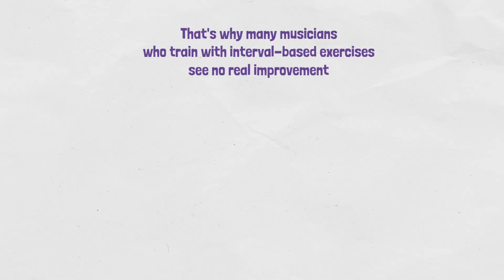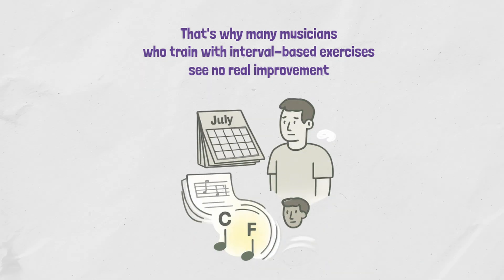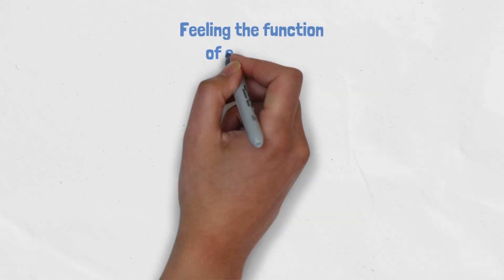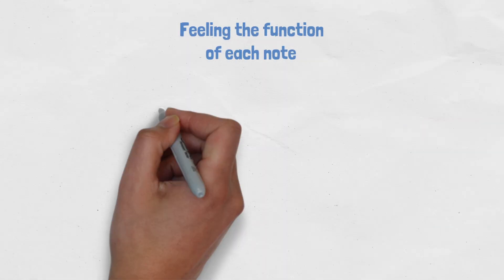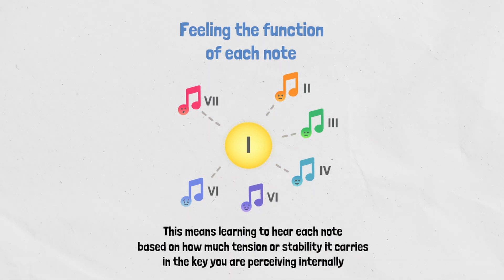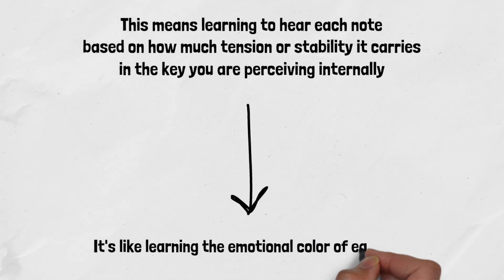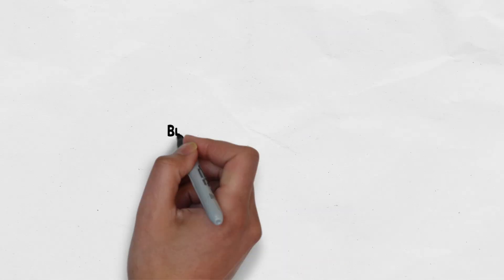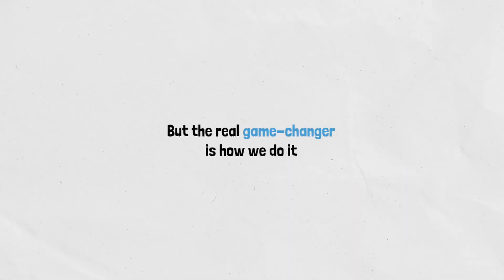That's why many musicians who train this way for years see no real improvement. I know that, because I was one of them. So what actually works — what aligns with how our brains naturally hear music? Scale degree recognition, also known as feeling the function of each note. This means learning to hear each note based on how much tension or stability it carries in the key you are perceiving internally. It's like learning the emotional color of each note. This is what we train in the Use Your Ear method, but the real game changer is how we do it. Stay until the end to understand more.